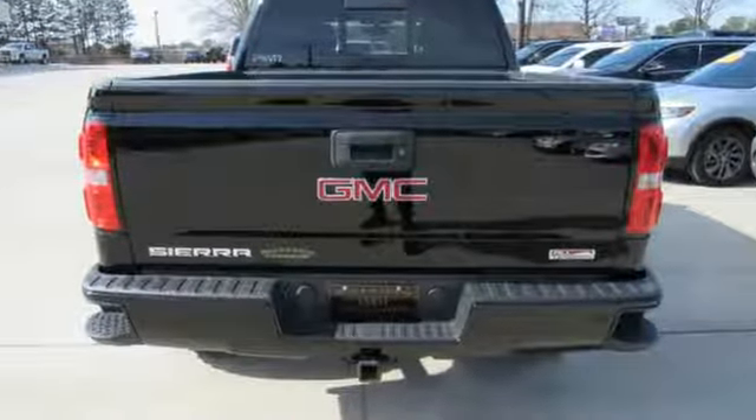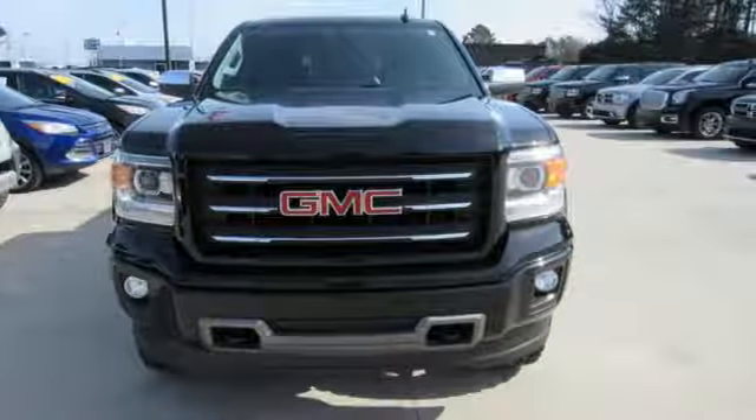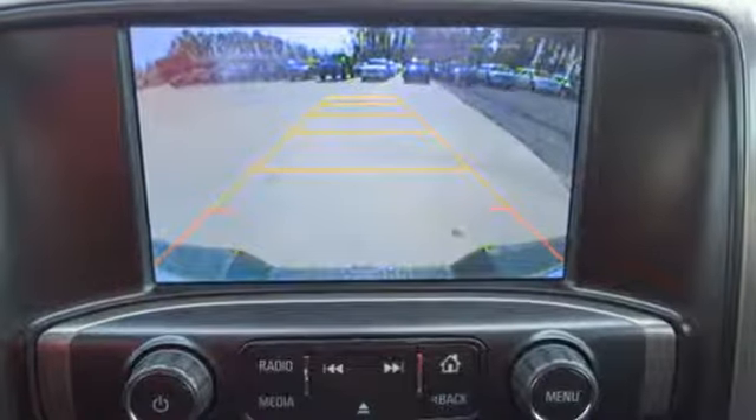Ecotec 3 Engine, Electronic Shift on the Fly, Driver Selectable Mode, Aluminum Wheels, Wireless Audio Streaming.